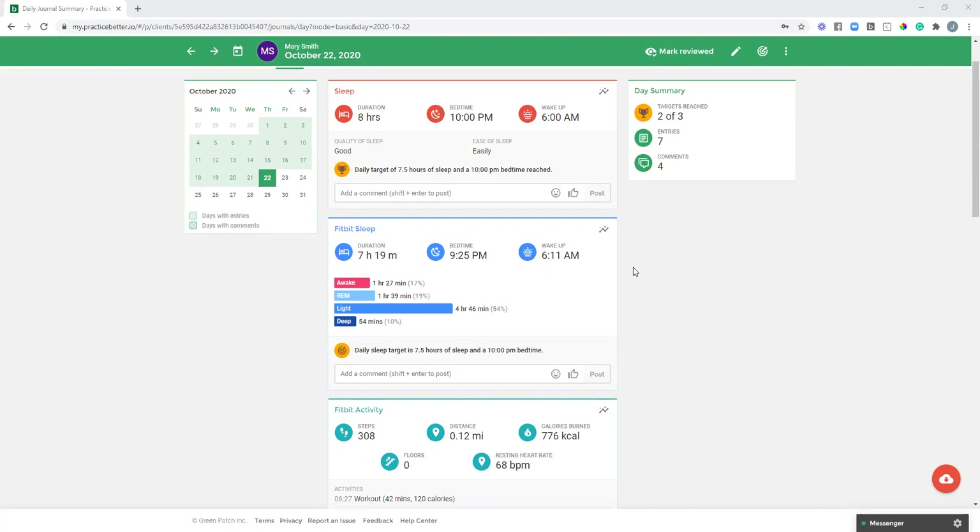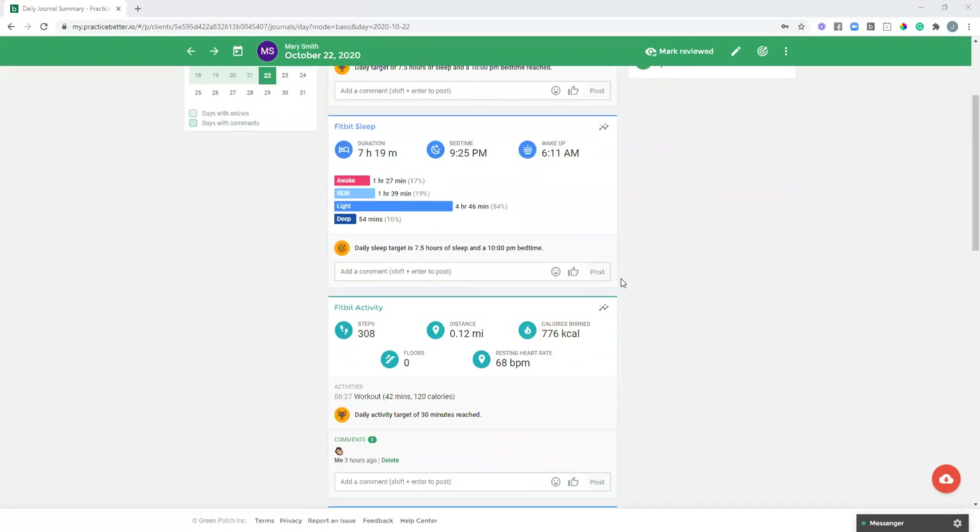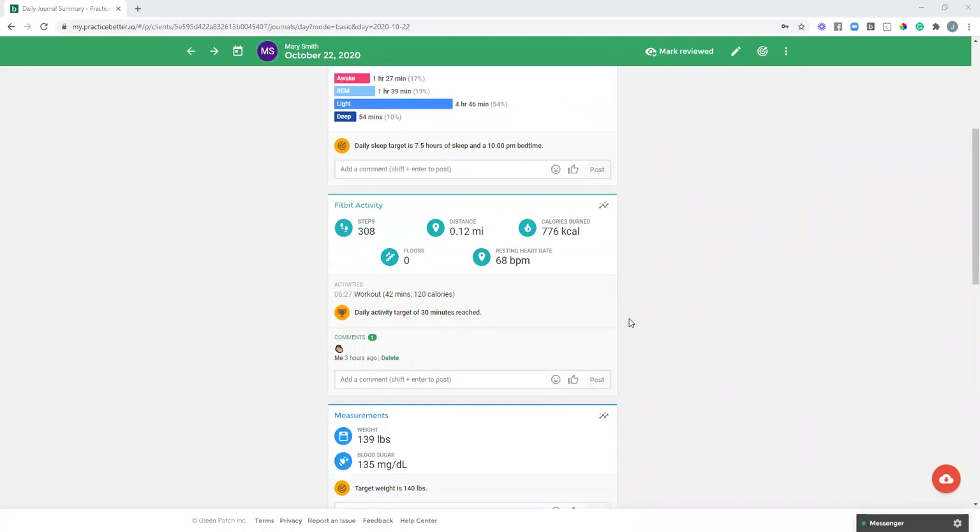Scrolling down, we have the two Fitbit lifestyle entries: Fitbit sleep and Fitbit activity. If your client has a Fitbit, they integrate it in their client portal, and it automatically pulls both sleep and activity data into their lifestyle journal. Mary has both a sleep entry and an activity entry from today. As the day goes on, additional data may be added — the activity entry will update as she gets more steps.